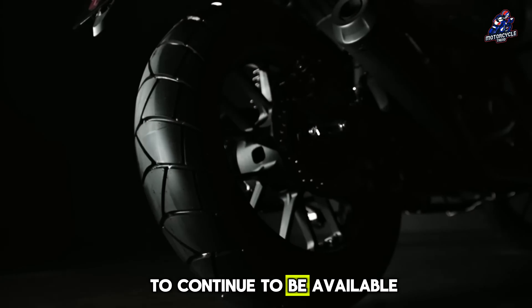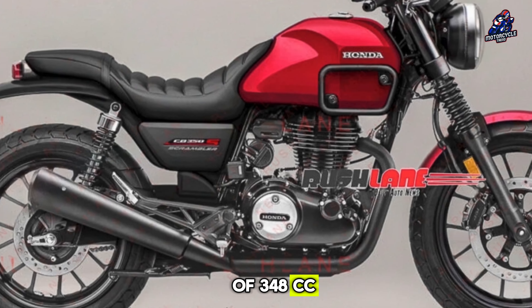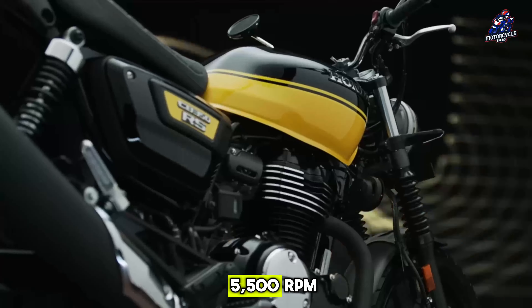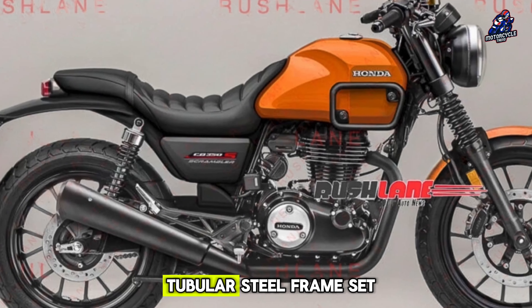This motorbike is expected to continue to be available with a single-cylinder SOHC four-valve air-cooled engine with a displacement of 348cc, which produces 20hp at 5,500 rpm and maximum torque of 30Nm at 3,000 rpm, mounted on the original stand-style tubular steel frame.